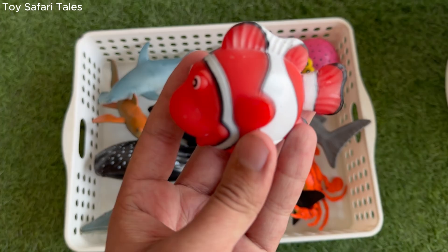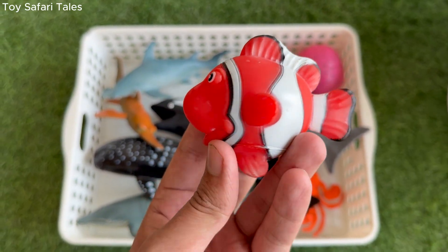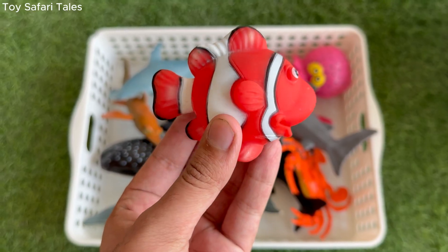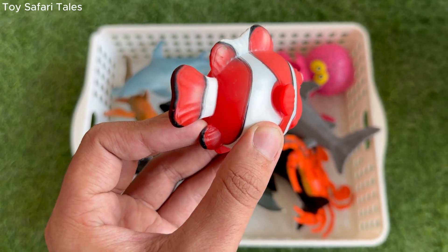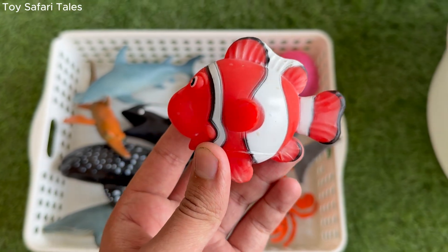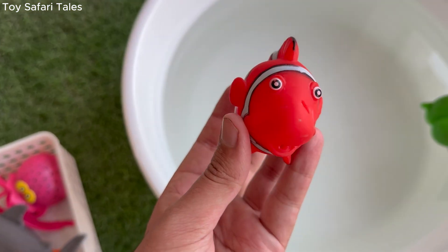Tropical reef fish are colourful sea animals that live in warm ocean waters near coral reefs. Tropical reef fish come in many shapes and sizes, with bright colours that help them hide or warn other animals.